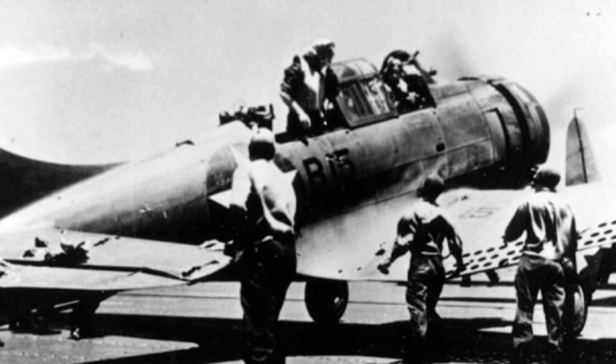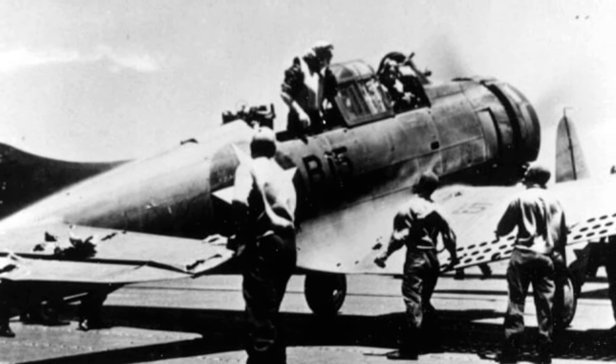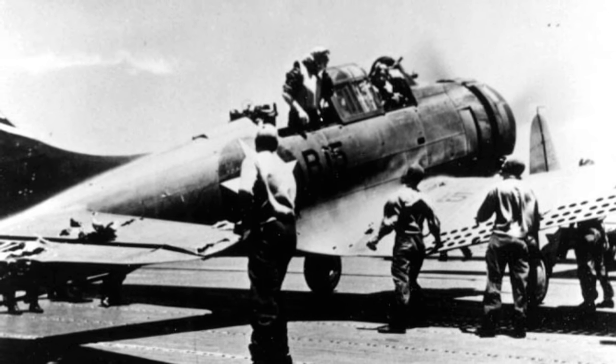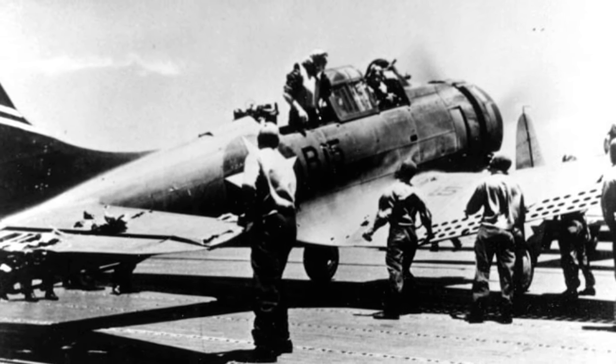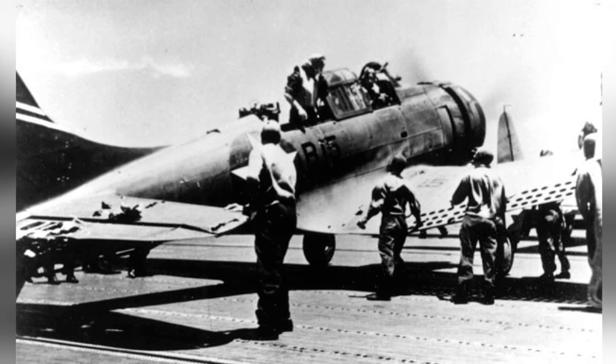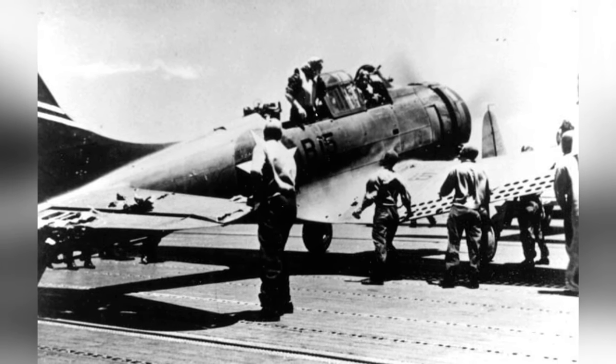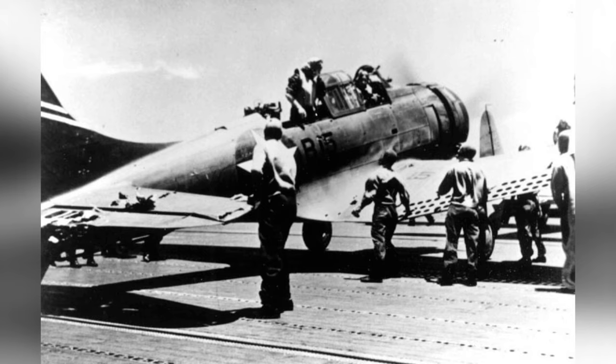Here's the second photo of the Enterprise VB-6 SBD with pilot Ensign George Goldsmith and Radioman First Class James Patterson, Jr., still on board. The plane had to land on the flight deck of the Yorktown because it ran out of fuel. This photo was also taken on June 4, 1942.